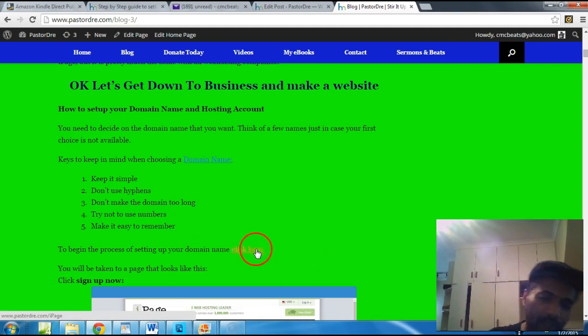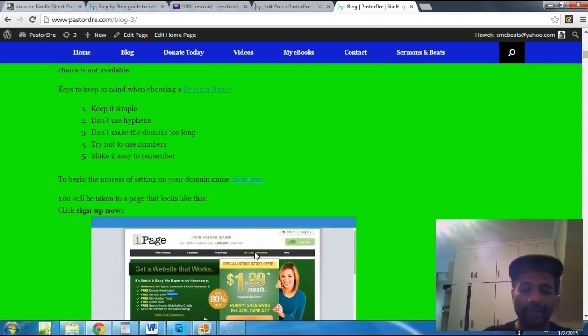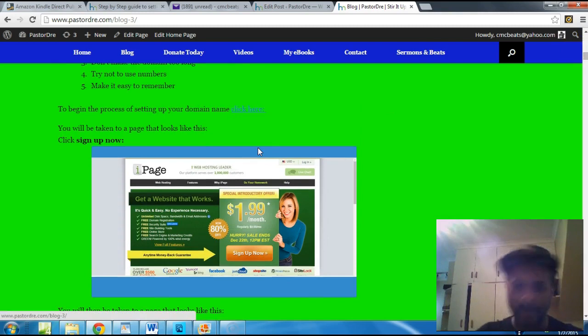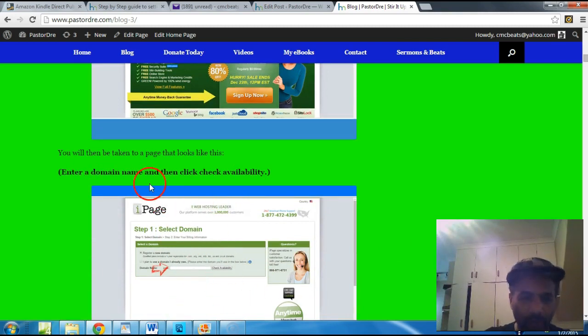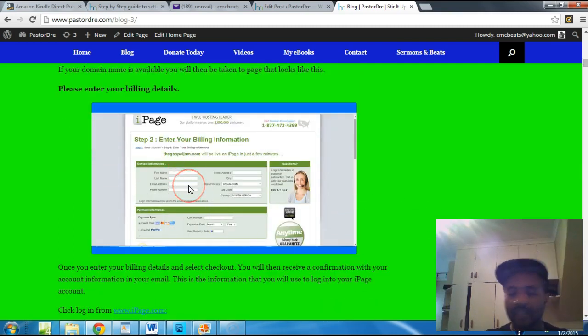To begin the process, click the link to iPage — I'll put the link in the video description. You'll be taken to iPage's page where you click 'Sign Up Now.' I get credit when you sign up through my link, so if you want to do that, that's cool. Once you click 'Sign Up Now,' you'll be taken to a page where you enter your domain name and check its availability. If it's available they'll let you know; if not, they'll tell you it's taken.